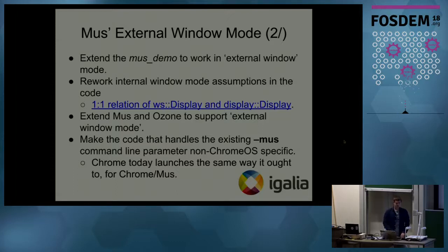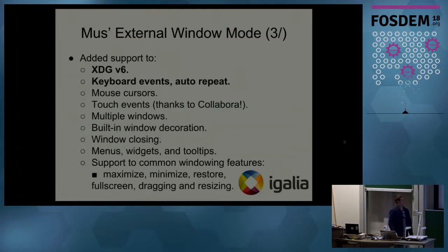We made it possible to run Chromium with the existing '--mus' flag so that the UI Service would come up. We added XDG version 6 support — before that it was only XDG version 5. We added keyboard event auto-repeating, mouse cursor support (previously handled by the internal window manager), and also added support for touch events — a patch provided by our friends from Collabora. We also added multiple windows support and started using built-in window decorations instead of host-provided ones, and implemented window closing support.